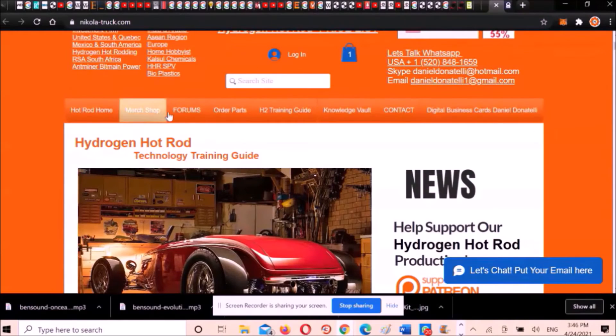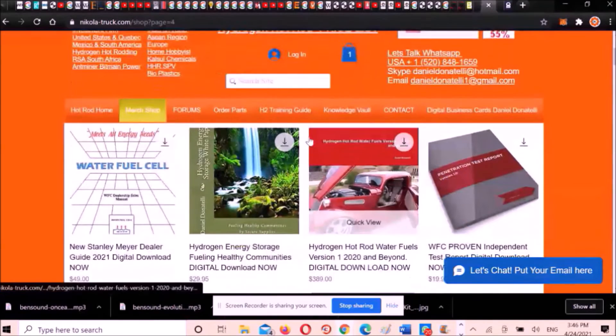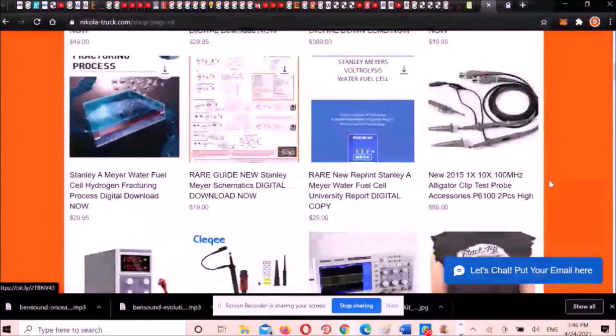Merch updates are ready. If you want to look good in the H2 hot rodding scene and would like to pick up some hydrogen hot rodding merch, now is your chance. Please head over to our hydrogen hot rod shop — the link is in the description.